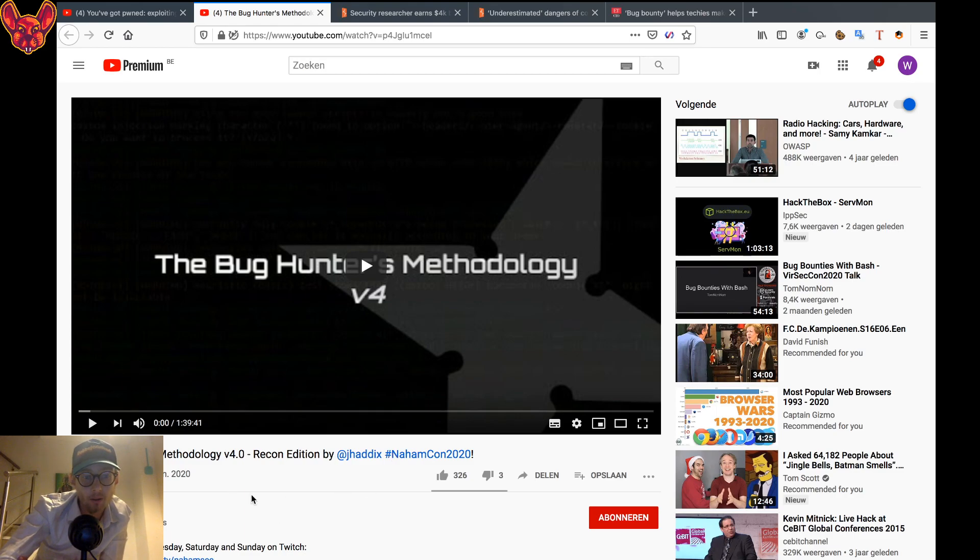The next talk I would really recommend is the Bug Hunter's Methodology by Jason Haddix. He's one of my inspirations — I like to follow his methodology: first you do DNS recon to get a massive amount of subdomains, then you put them through a tool to find open ports, then you scan those ports with Nmap. His Bug Hunter's Methodology number three — I pretty much know it by heart. Really enjoyed it.